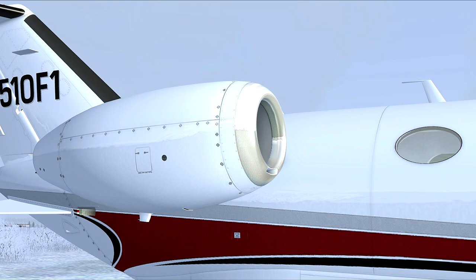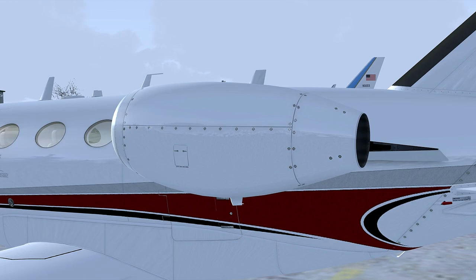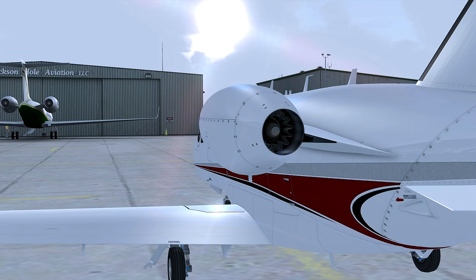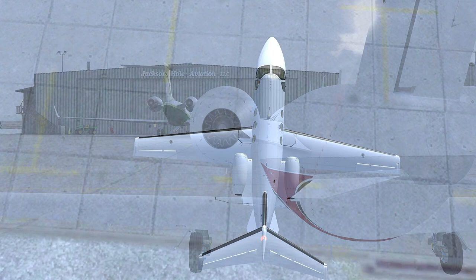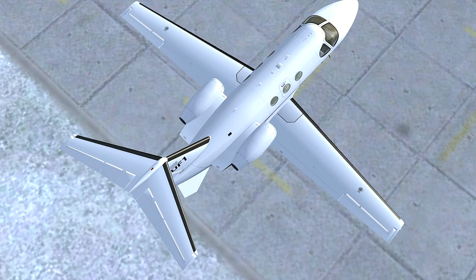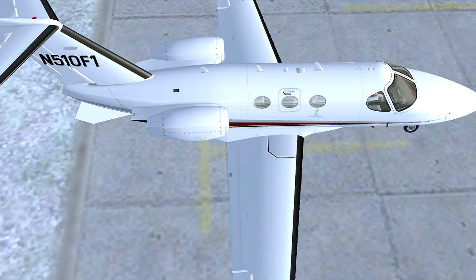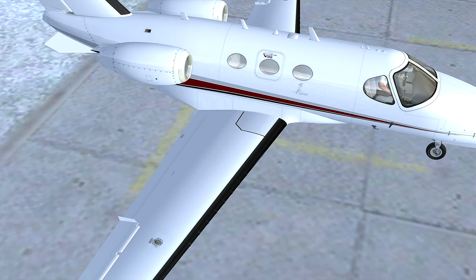Power is provided by two Pratt & Whitney PW615F turbofan engines mounted in pods on the aft fuselage. Each engine weighs only 300 pounds and yet produces 1,460 pounds of thrust, which will take the Mustang all the way up to 41,000 feet. Approximate fuel consumption is 72 gallons per hour, or 482 pounds per hour, with a usable fuel capacity of 386 gallons. She will cruise at 340 knots with a range of 1,167 nautical miles. The Mustang is 40 feet 7 inches long, has a wingspan of 43 feet 2 inches, and a tail height of 13 feet 5 inches. With an empty weight of 5,560 pounds and a useful load of 3,170 pounds, maximum takeoff weight is 8,645 pounds.